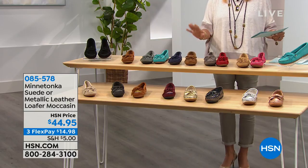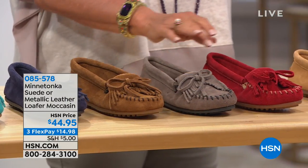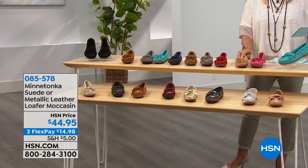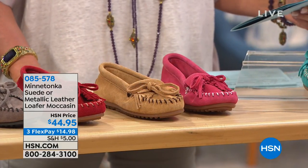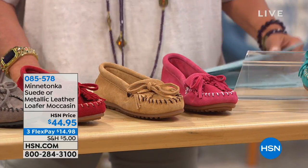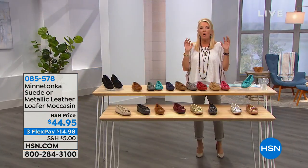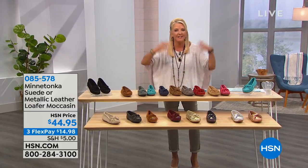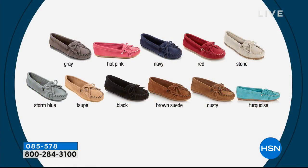We have navy, brown, gray, and this is going to be your red. There are too many colors, you guys. If we can go online, look at all the colors — this is why I'm having issues. It's live television. This is going to solve it.